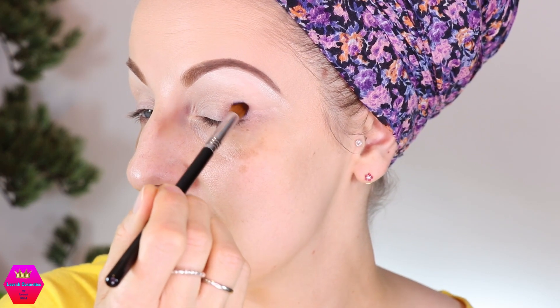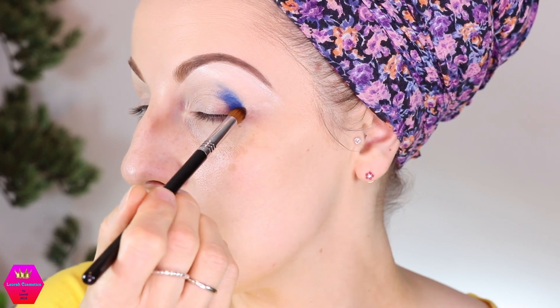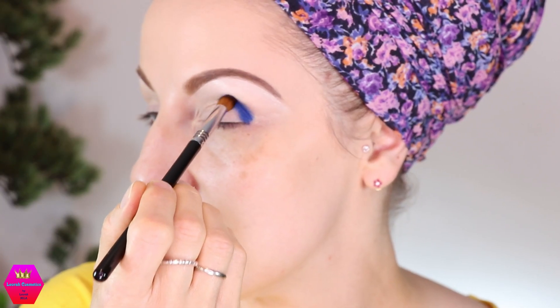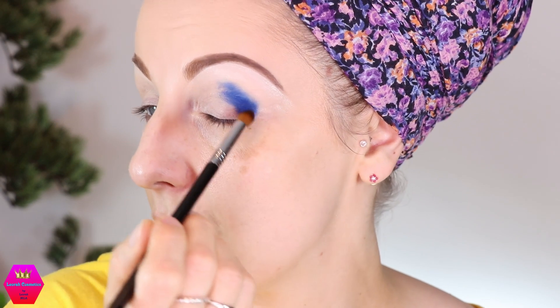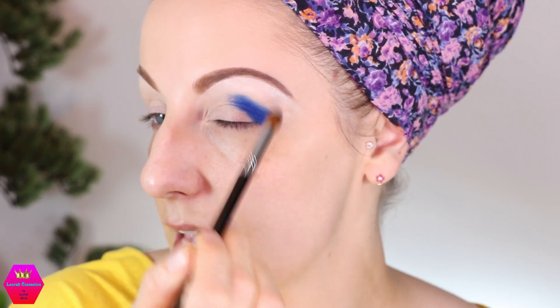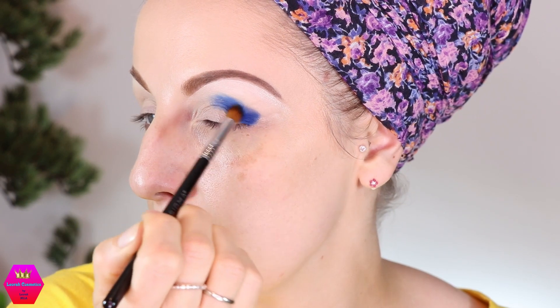I'm just figuring out these brushes — I'm going to run this through the crease, not sweeping but circling. This is the second darkest blue in the palette, and I only have one lighter blue that I can use for blending afterwards, so I have to apply this already a little smudged out so that I only need that one other shade to blend it out.